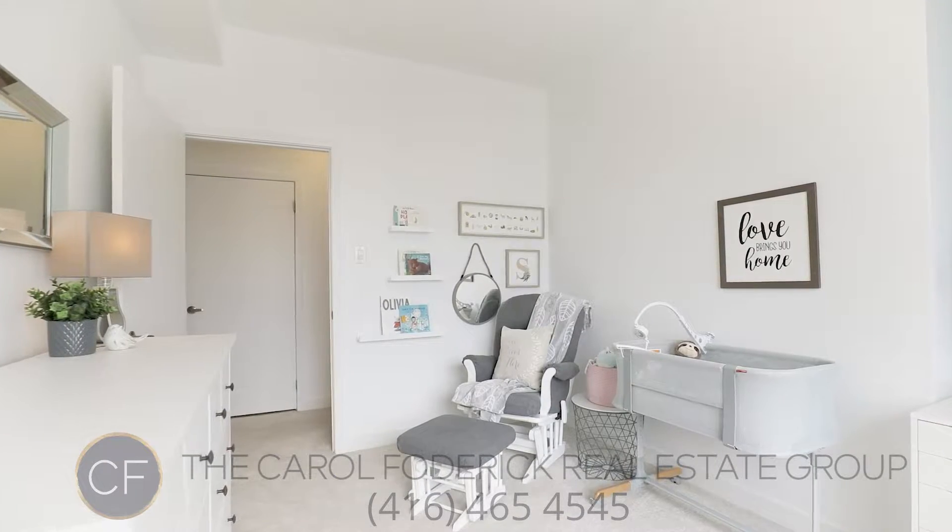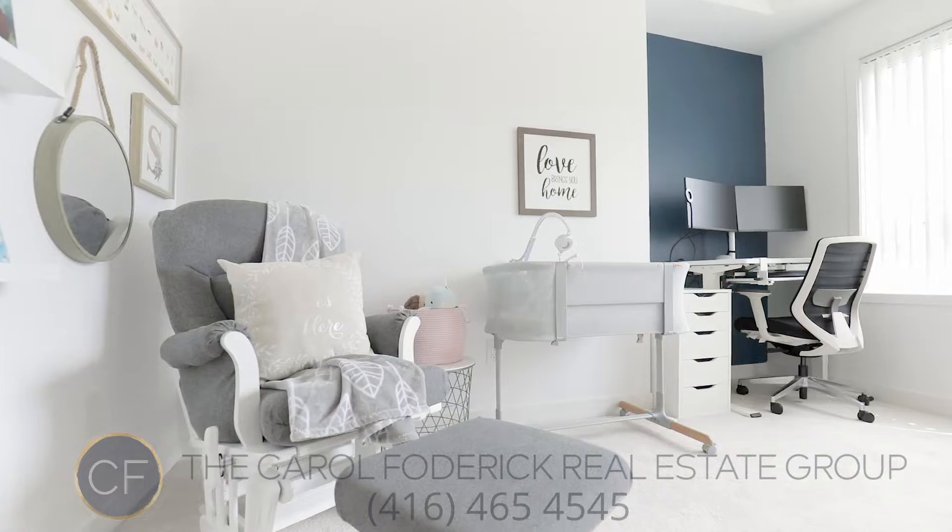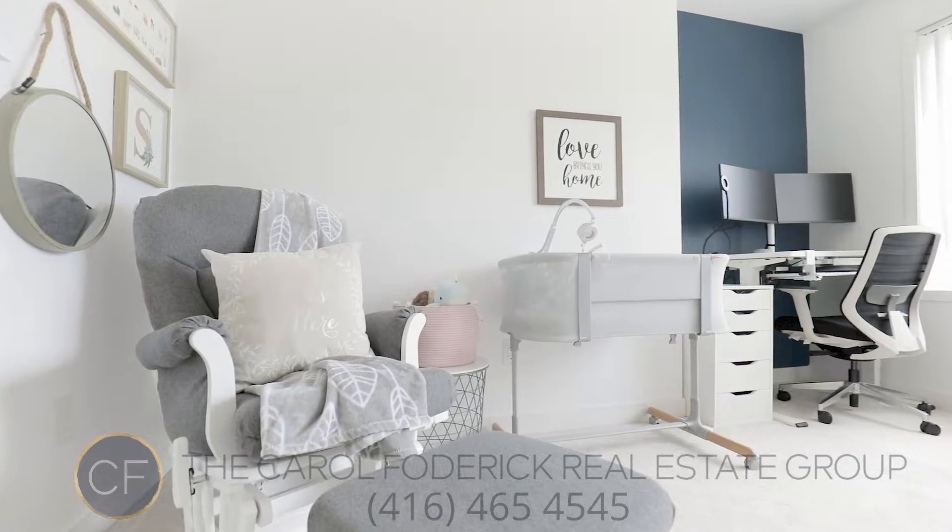This is Caitlin Hartley and it has been my honour to walk you through this home today. Enjoy the tour.